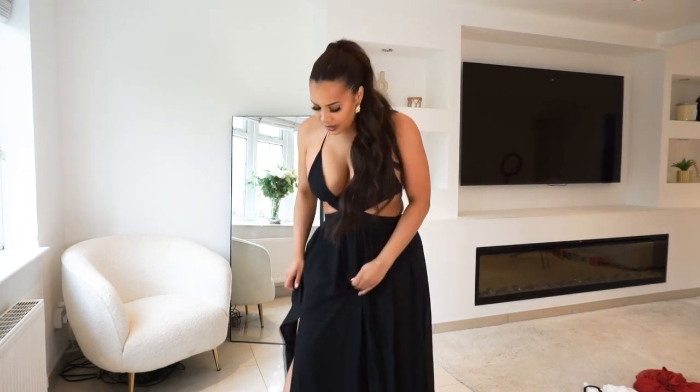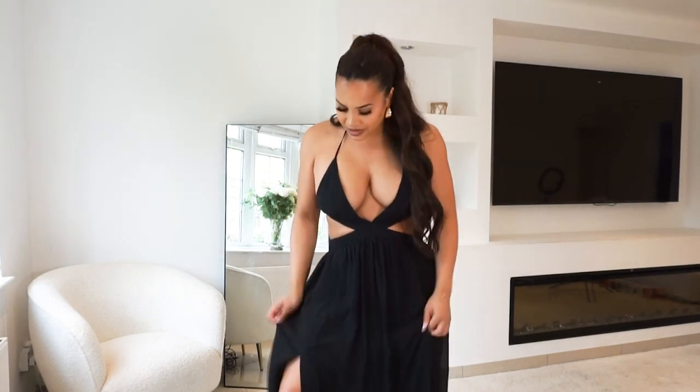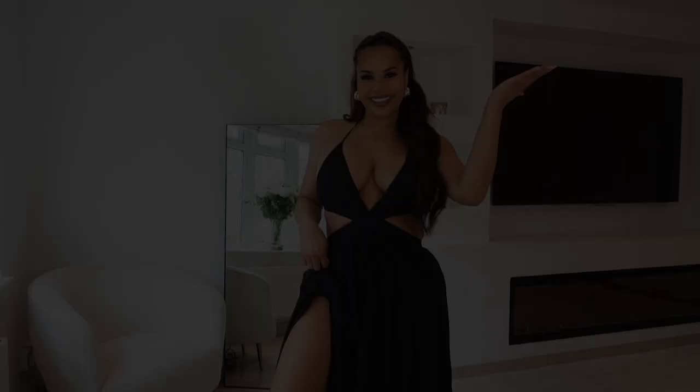Everything's just really good quality. I'm so pleased with it. Thanks for watching my Fashion Over holiday haul — hope you loved it. Hopefully next time you see me in these outfits, I'll be on a beach. Bye!